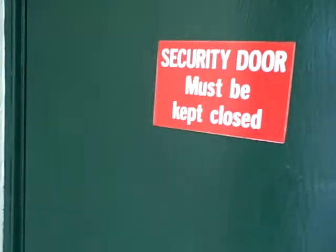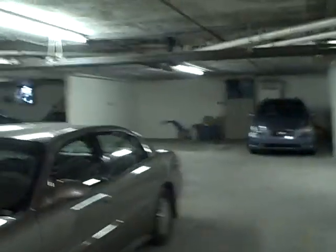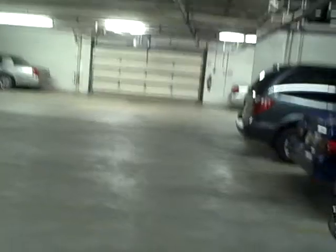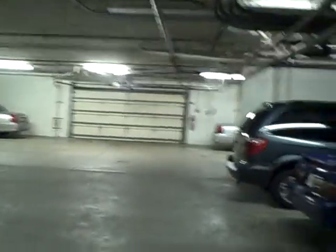Secure door. Okay, here's the garage. So we're on unit 208. There's the front, and that direction is actually facing south. And over here is north.